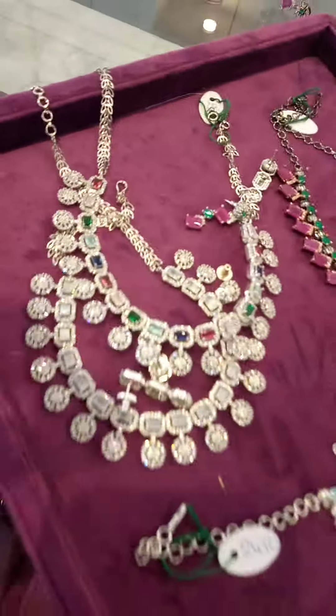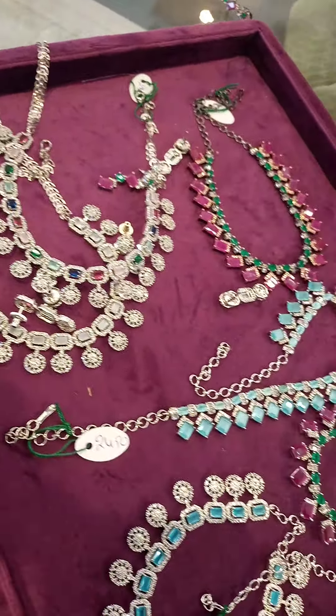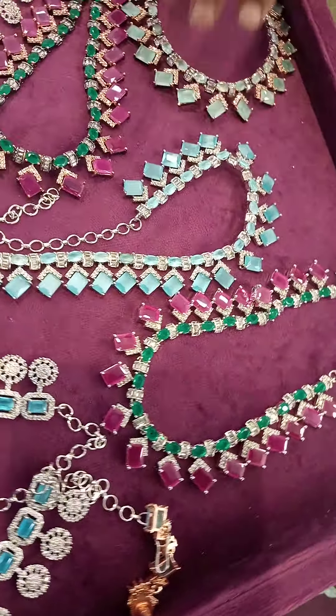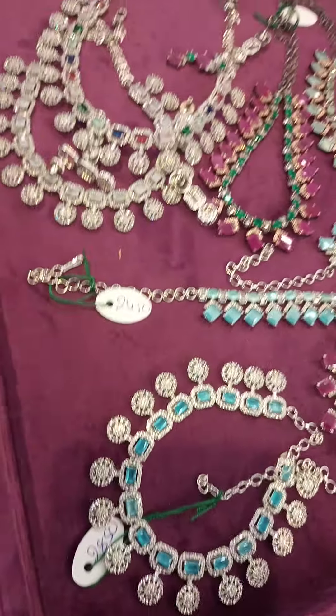I am looking at a design, different color combinations, and very pretty sets. They are priced at the rate of 2450. What a beautiful piece — Victorian collection.